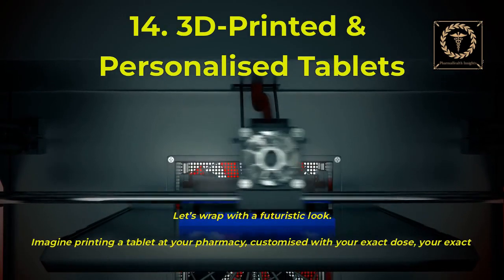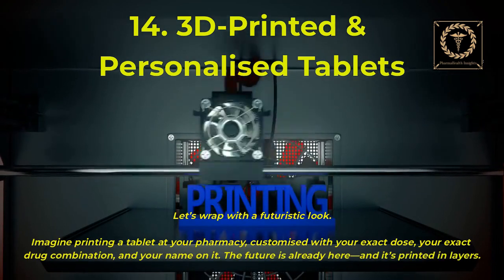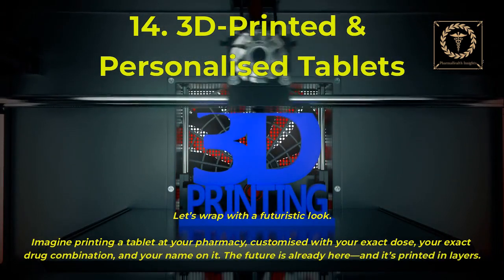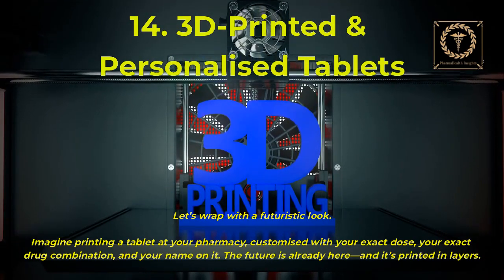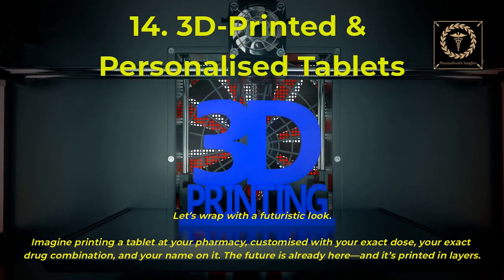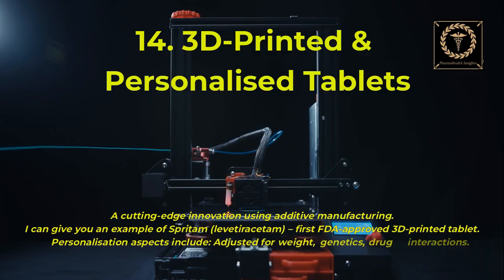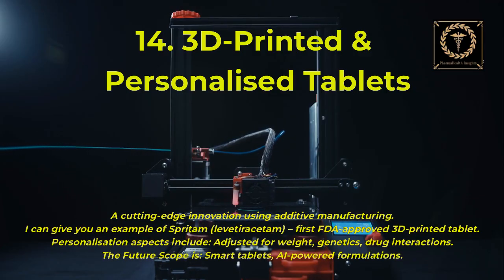Let's wrap with a futuristic look. Imagine printing a tablet at your pharmacy, customized with your exact dose, your exact drug combination, and your name on it. The future is already here, and it's printed in layers. This cutting-edge innovation uses additive manufacturing. An example is Spritam — levetiracetam — the first FDA-approved 3D-printed tablet. Personalization aspects include dosing adjusted for weight, genetics, and drug interactions. The future scope includes smart tablets and AI-powered formulations.